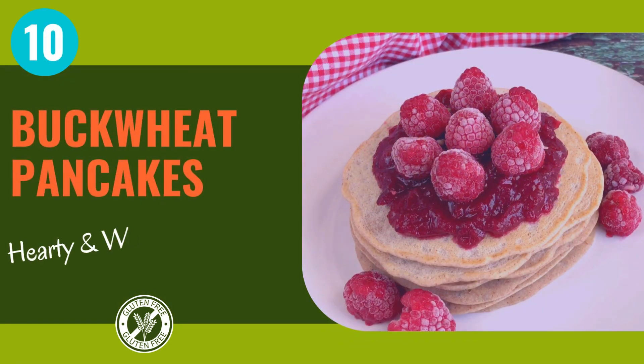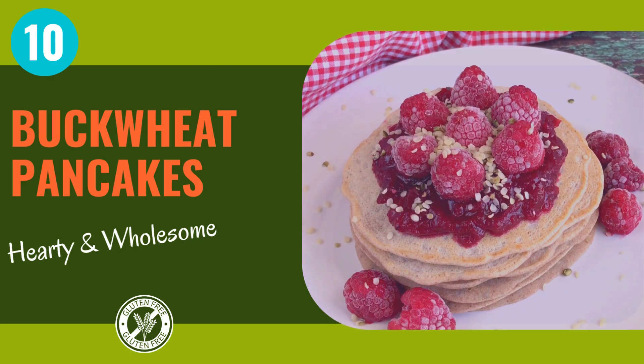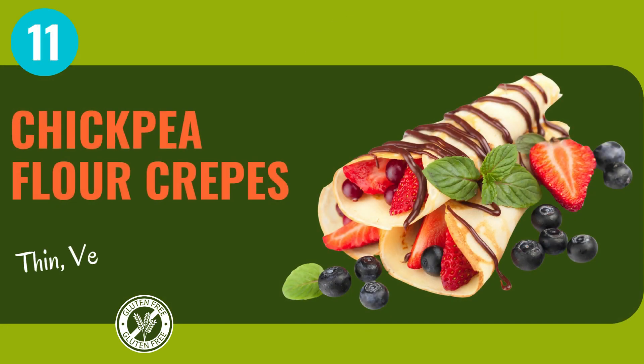Buckwheat pancakes — a fluffy, gluten-free delight that's perfect for lazy weekend mornings or a busy weekday rush. Top them with your favorite fruits and a drizzle of maple syrup for breakfast bliss. Chickpea flour crepes are thin, delicate, and utterly divine. Fill them with sweet or savory fillings for a breakfast experience that's simply magnifique.